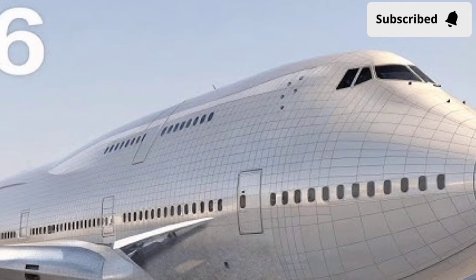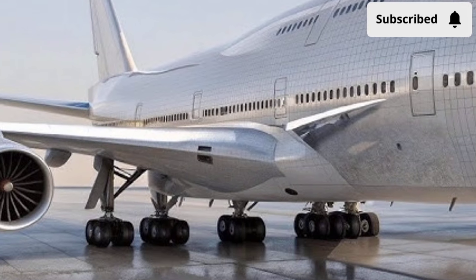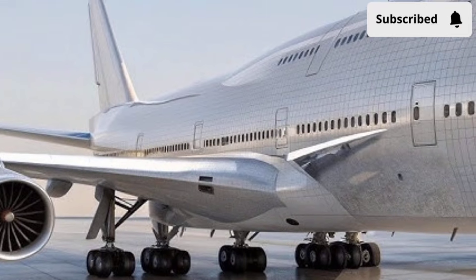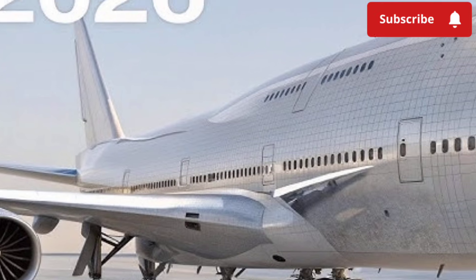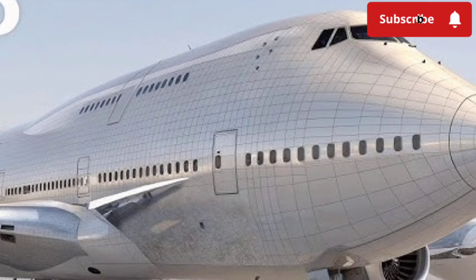One key performance improvement is its extended range, allowing the 2026 747 to travel farther without refueling. This means fewer stops for long-distance flights and a more convenient, uninterrupted travel experience for passengers.